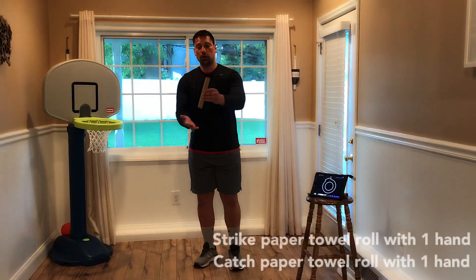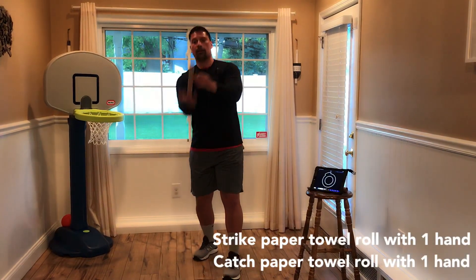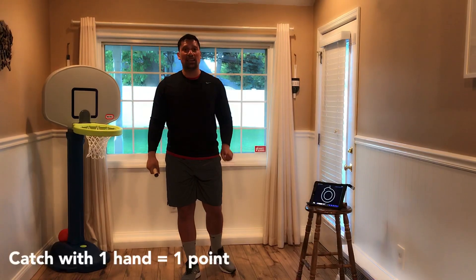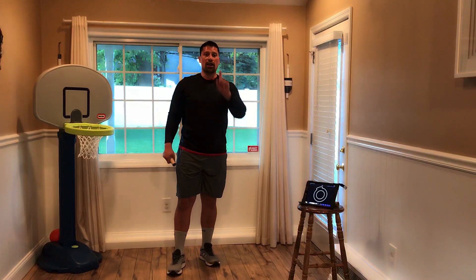During this challenge, you need to strike the paper towel roll into the air and then catch it with one hand. Every time you can complete that sequence, you score one point. How many points can you score in one minute?